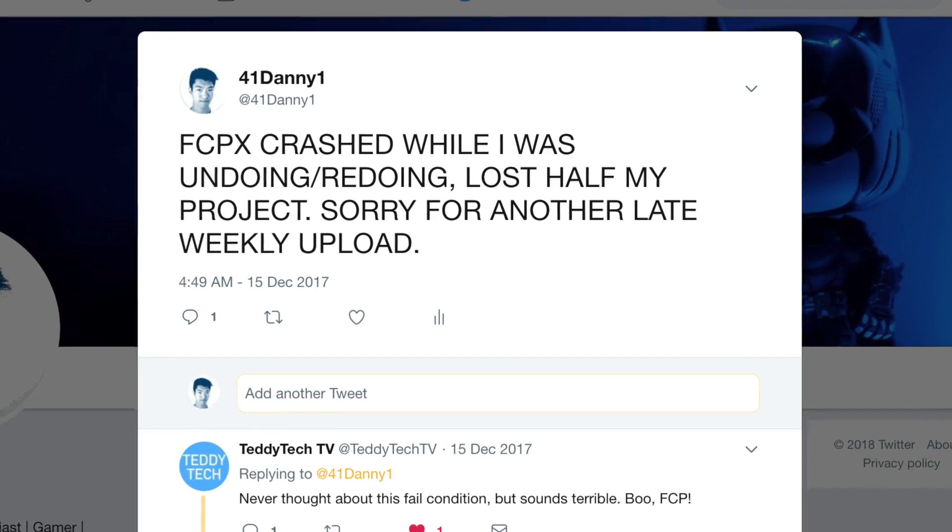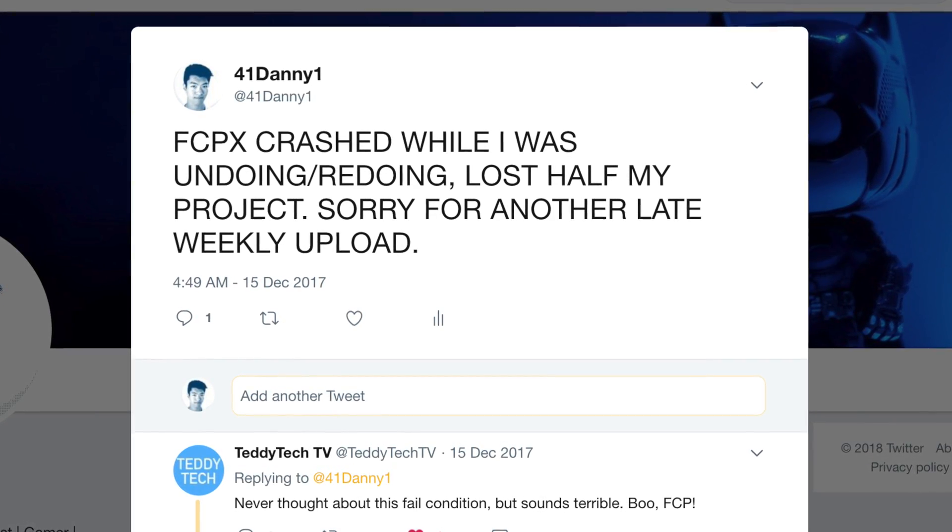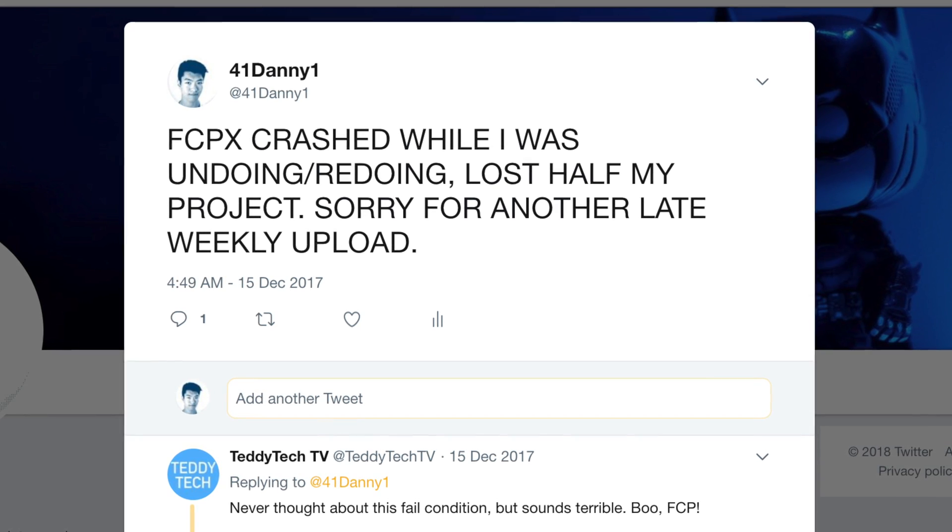Premiere Pro is significantly faster, and Final Cut Pro X just runs laps around HitFilm. It can also crash sometimes, which introduces a little bit of unreliability. However, I still haven't found an editing software that doesn't crash from time to time. Just make sure you're saving your project every few actions and you shouldn't have much of a problem — other than a slight inconvenience.